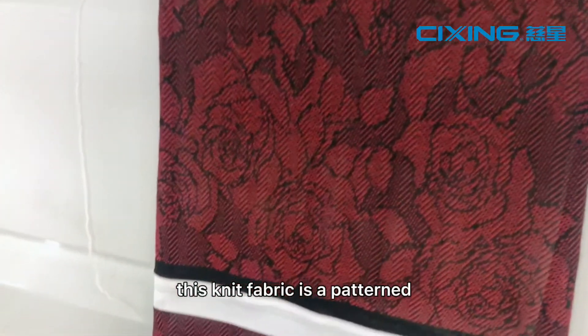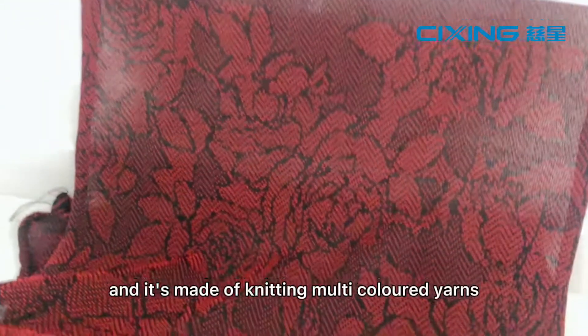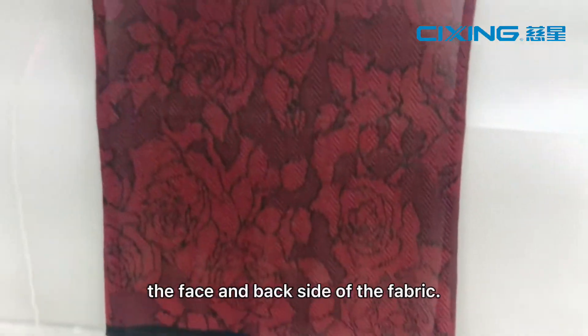Intarsia pattern. This knit fabric is a single knit fabric made by knitting multicolored yarns, making the pattern look identical both at the face and backside of the fabric.